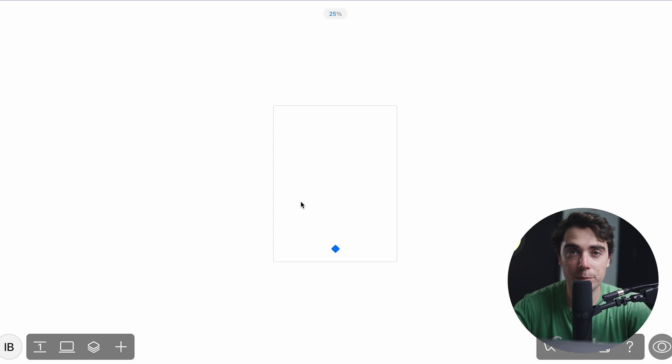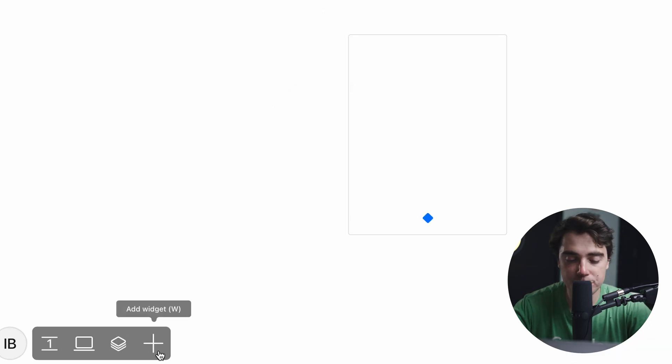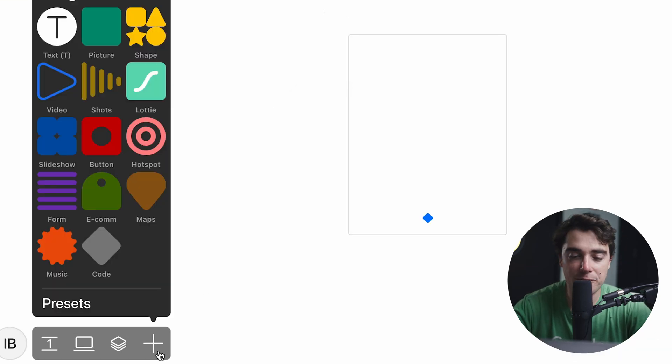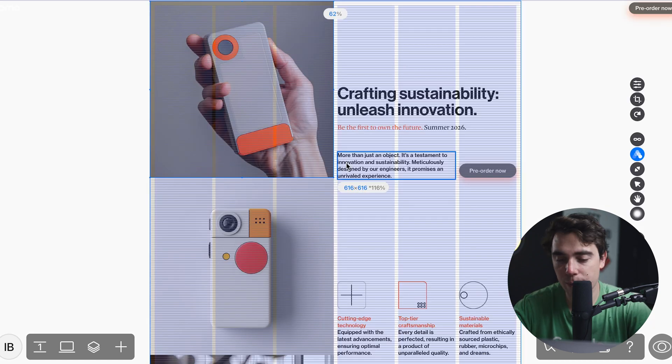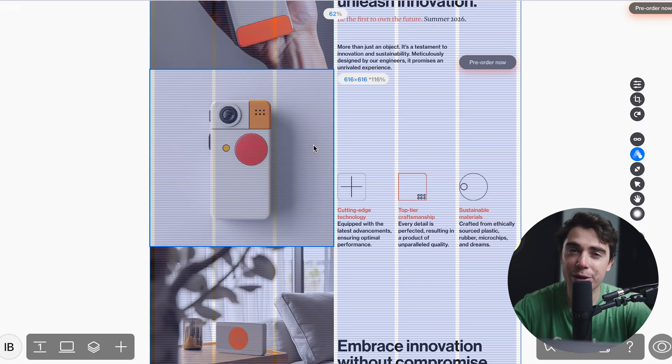You start off at a blank slate and from here you guys can go ahead and add different variables. All you got to do is press the plus button right over here and there's going to be a ton of different widgets ranging from text to shapes to pictures to videos and different stuff like that. The point of this platform is to be super easy to use. ReadyMag highly prioritizes personalization, especially from the visual point of view. This is one of the templates that's available and as you guys can see, there's going to be clear cut sectors here. It looks a lot similar to Figma.